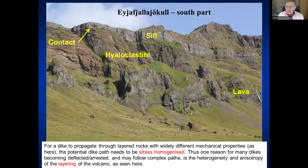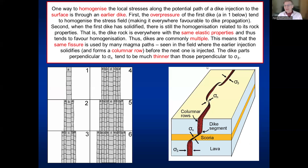So why is it so difficult for dikes to go through the crust to the surface? Because where there is layering with many different mechanical properties, those layers tend to arrest or deflect the dike. For a dike to have a chance of going all the way to the surface, the local stress field along the potential dike path has to be homogenized — meaning the principal stresses are everywhere with the same orientation, with σ₁ vertical and σ₃ perpendicular to the dike.